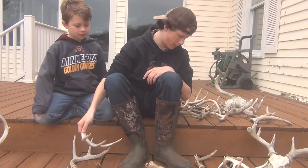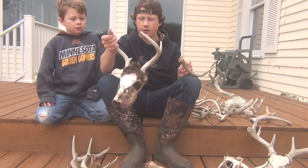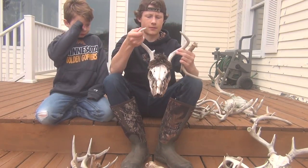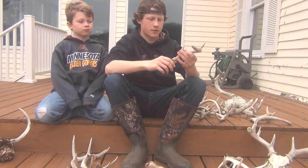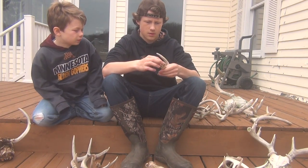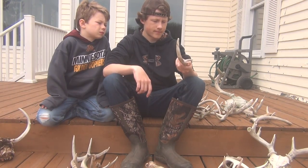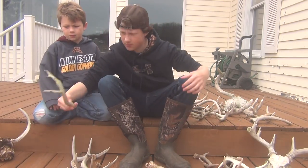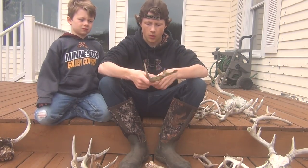The next shed we found — actually, before that, we found a little dead buck on a different property, just a five-pointer, nothing real special. Then we found this one — he's got some bone, a little nub, just a little three-point, nothing special.